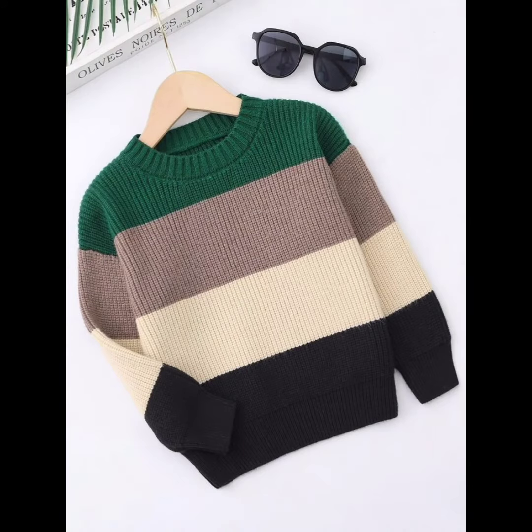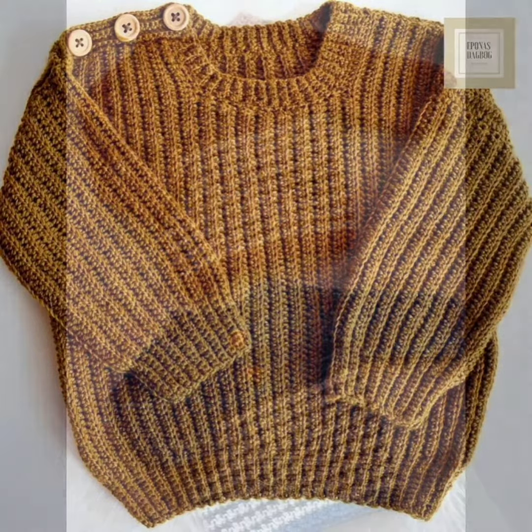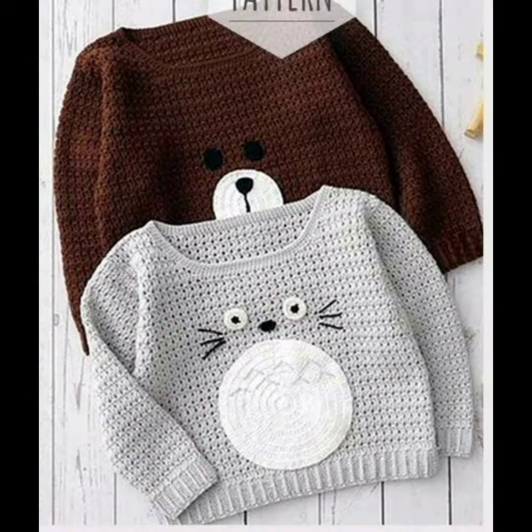Crochet sweaters come in a wide range of styles and colors, making it easy to find one that matches your child's personality and tastes. They can be dressed up or down, making them a versatile addition to any child's wardrobe.